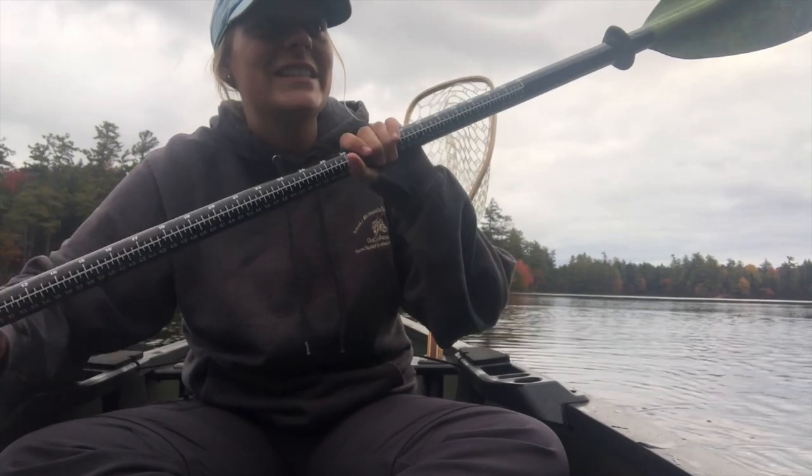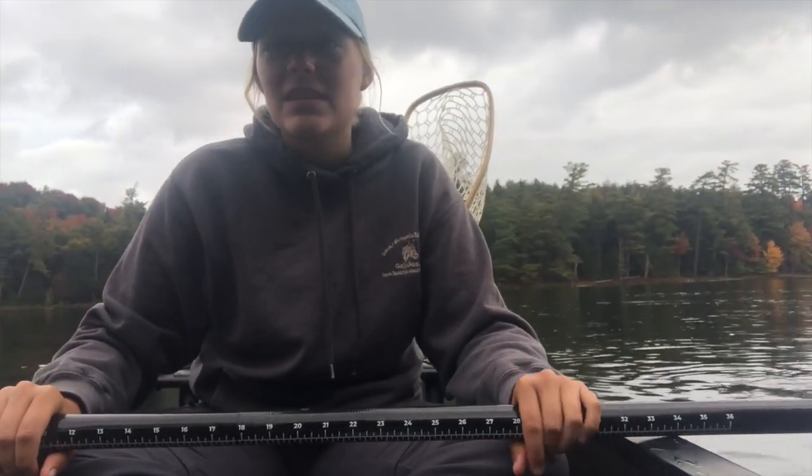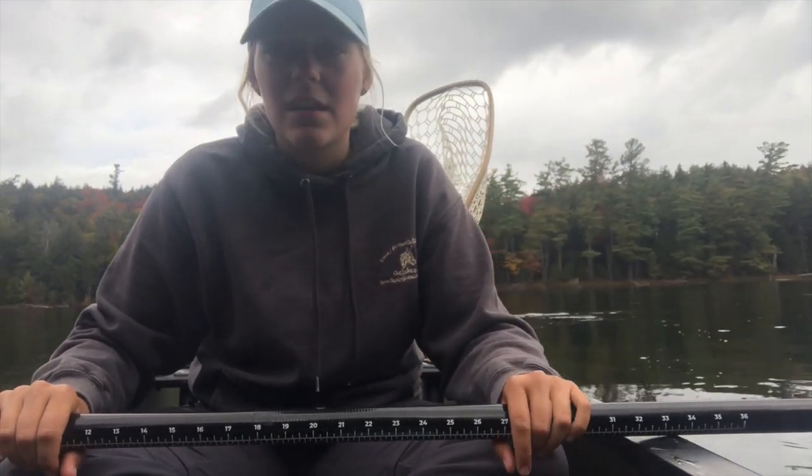We are officially done fishing for the trip. We only caught one brookie this morning, a rainbow yesterday, and a couple brookies yesterday — not a ton, but we got a pretty good amount. So that's our fishing — exciting stuff.